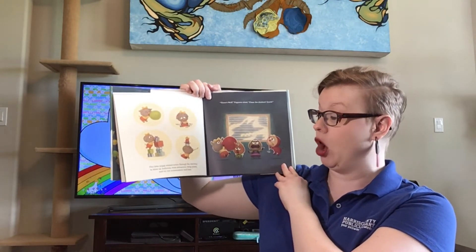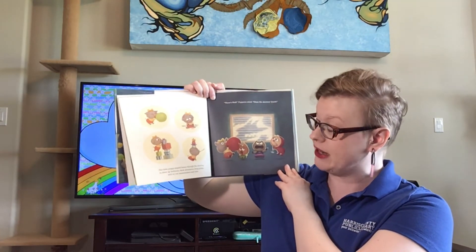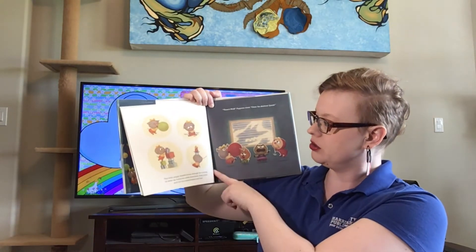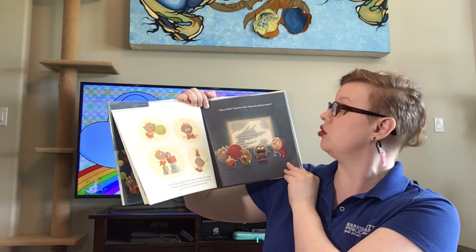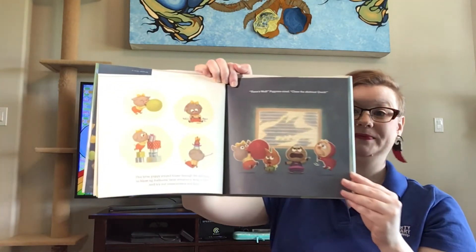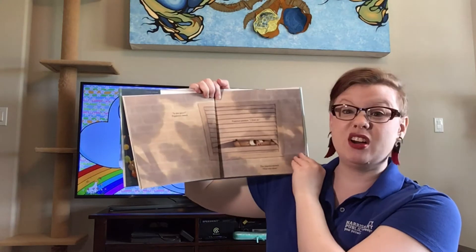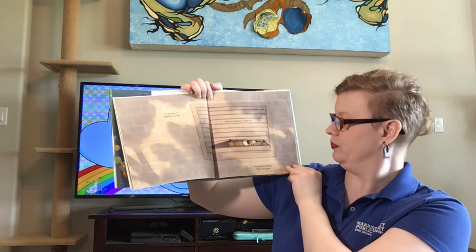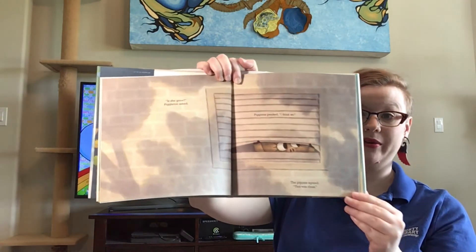This little piggy stayed home through the morning to blow up balloons, twist streamers, wrap prizes, and try out noisemakers and hats. Oh my goodness — balloons, twisting streamers. Look at all of those presents. There's wolf, there's wolf, Piggums cried. Close the shutters, quickly. Shhh. Is she gone? Piggleton asked. Piggums peeked. I think so. The piggies agreed. Ooh, that was close. There they are, peering outside the window.